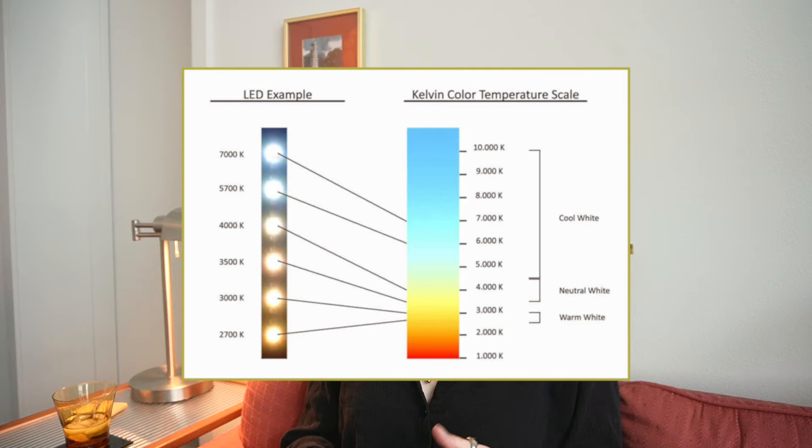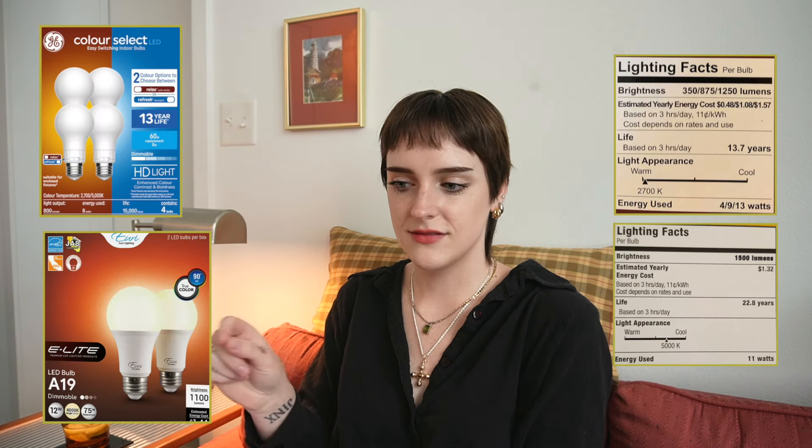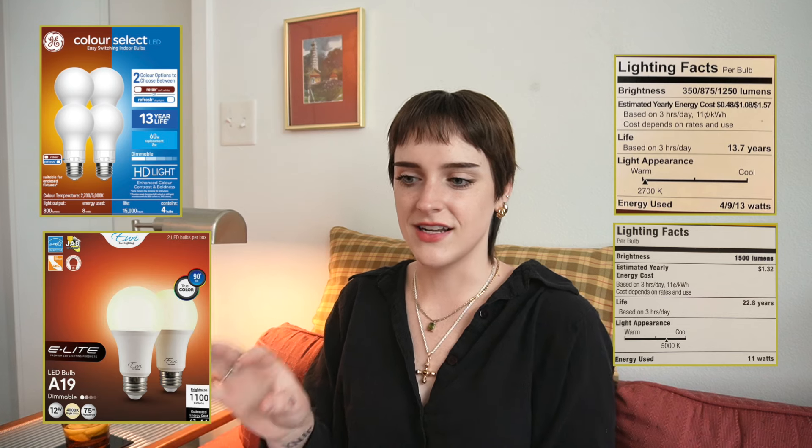If you're not familiar with lighting temperature, basically the scale of lighting temperature is measured in Kelvin, represented by a K. If you look at a bulb box, you'll see somewhere that it has a K next to a pretty big number. The lower the number, the warmer; the higher the number, the cooler. Normally in residential spaces it's always under 4,000 because 4,000 is kind of the cutoff — after that it gets a little weird. We're getting into hospital territory, and you probably don't want that in your house. That's for heart surgery.